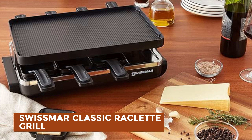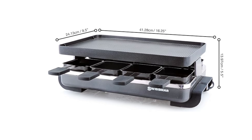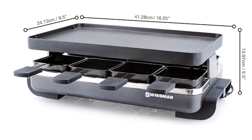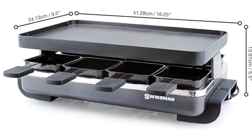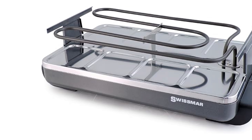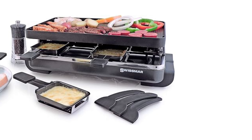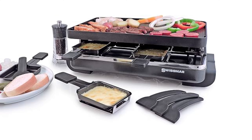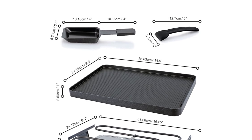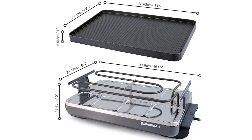Swissmar Classic Raclette Grill. The Swissmar Raclette Grill brings the traditional Swiss dining experience to your home with modern convenience. This versatile grill features a reversible cast-iron grilling plate with a griddle for cooking meat, fish, and vegetables, as well as a smooth side for crepes and flatbread. It includes 8 non-stick Raclette dishes for broiling cheese, along with spatulas for flipping food and scraping cheese. With adjustable thermostat control and recipes included, it's perfect for social gatherings. The durable steel base and cast-iron grill top ensure longevity, and it comes with a one-year manufacturer's warranty.